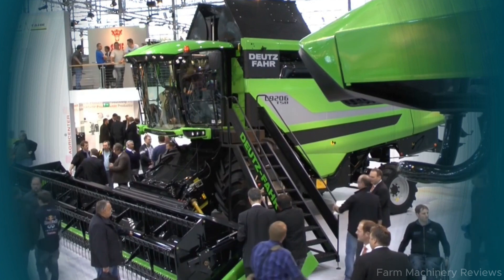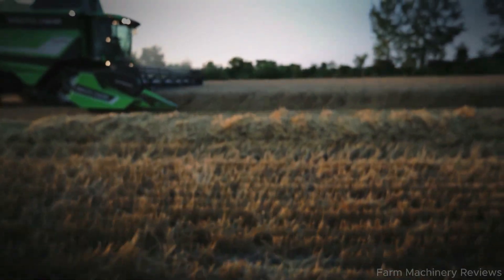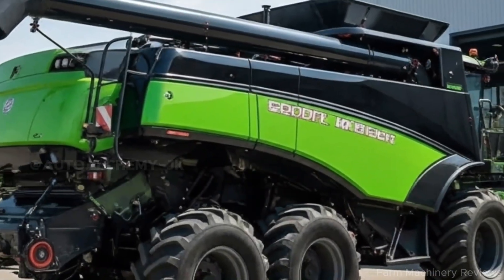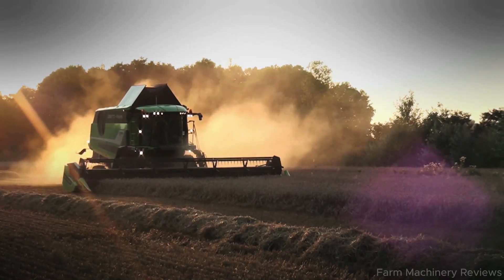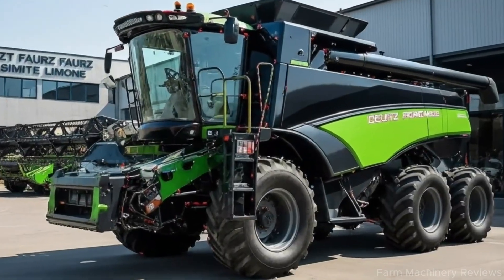Hello everyone and welcome back to the channel. Today we're taking a closer look at the Deutz Fahr C9000 6x6, one of the most advanced combine harvesters on the market, often called the ultimate harvester for the future of agriculture.